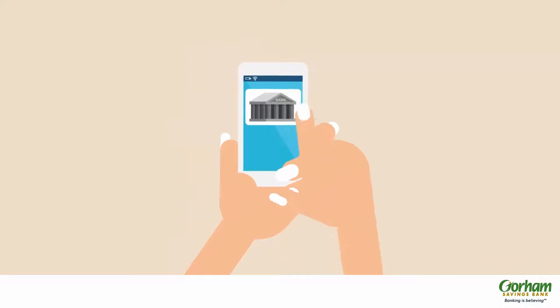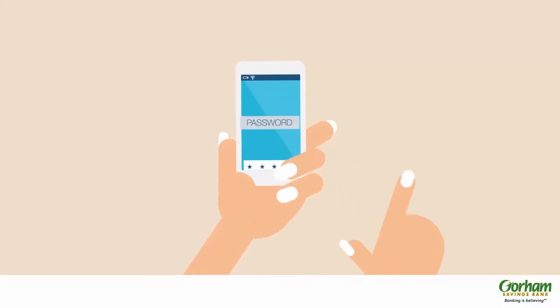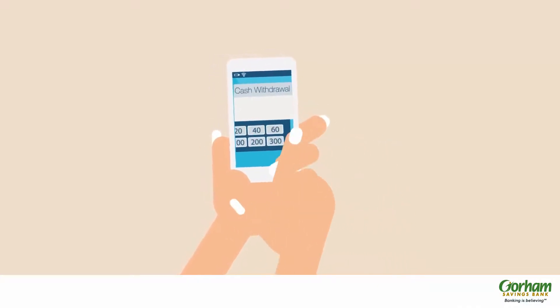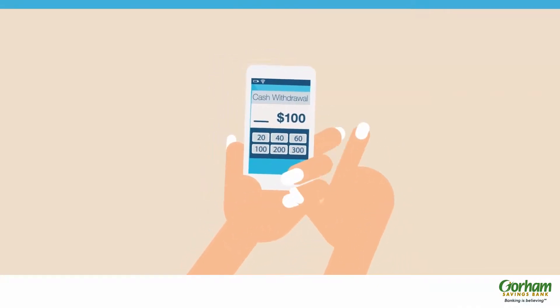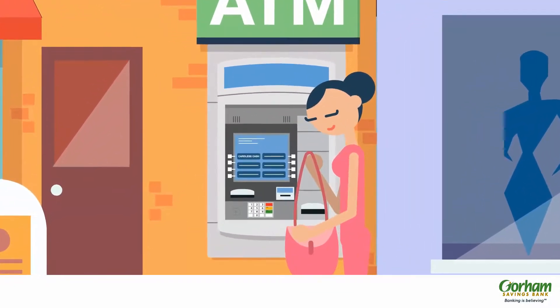First, log in to your banking app in the privacy of your office or home. Select which account you want to make the withdrawal, and enter the amount you wish to withdraw. Your withdrawal is queued up and ready to go, and you're directed to the nearest participating ATM.